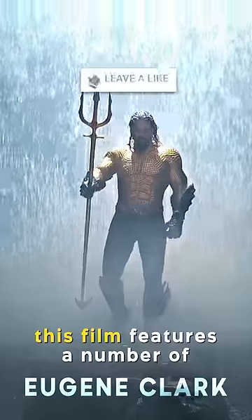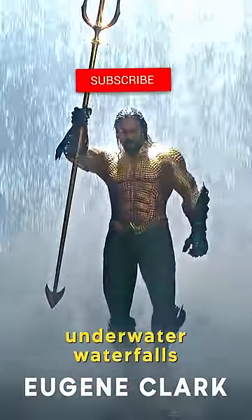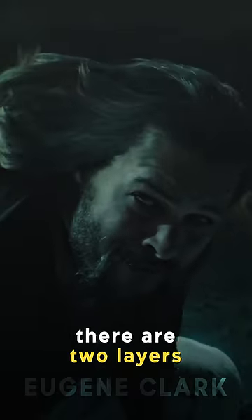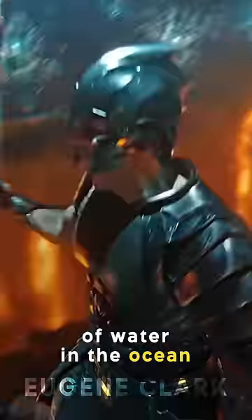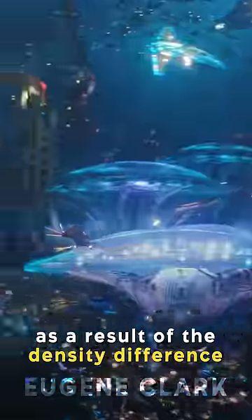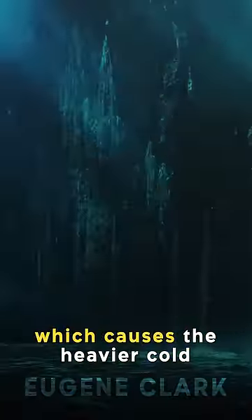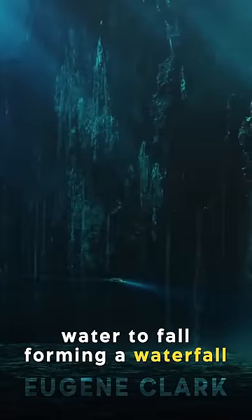Did you know that in Aquaman, this film features a number of underwater waterfalls? This phenomenon actually exists in the real world. There are two layers of water in the ocean: warm light water and cold dense water. As a result of the density difference, the layers are separated, which causes the heavier cold water to fall, forming a waterfall.